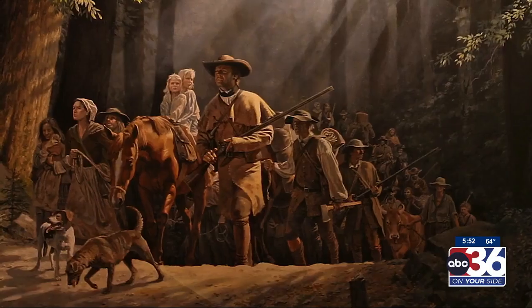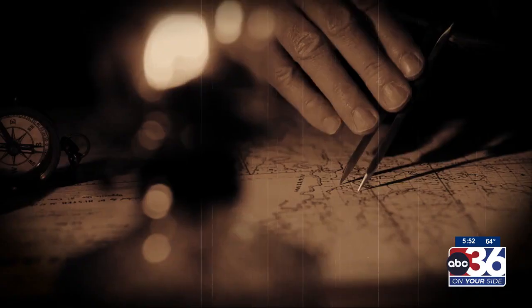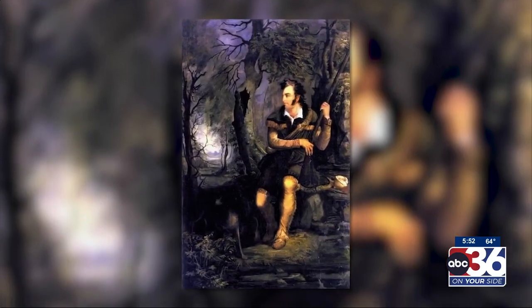It's impossible to separate Daniel Boone from Kentucky. He's an icon to our history. He's a symbol of the frontier spirit, his ferociousness as a hunter, his life as a frontiersman.